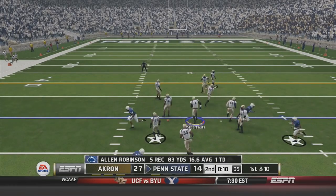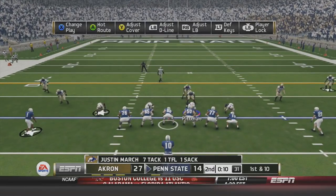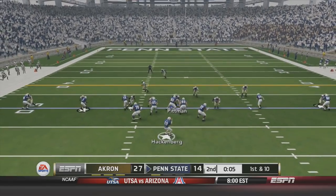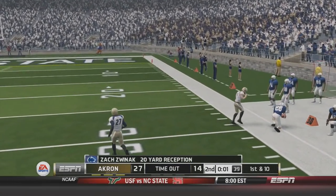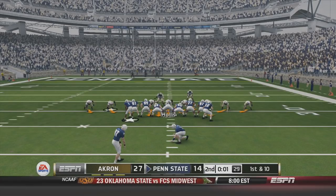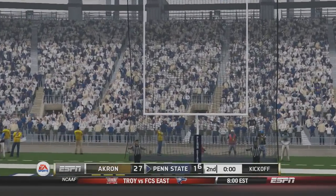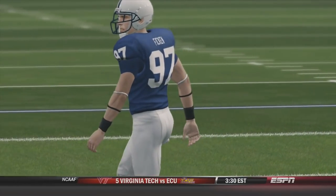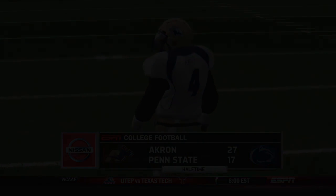With only 18 seconds left you'd think it's impossible to go down the field and score, but the Nittany Lions have other plans. Penn State at the 50-yard line — empty set for Hackenberg, about five seconds left. An out route to Zach Zwinak — absolutely beautiful throw and route, kept both feet in bounds. They get a field goal opportunity, and with one second left, Penn State converts the gimme field goal. 27-17 Akron going into the half. Can we hold on to this lead and pull the upset? Stay tuned for the second half.